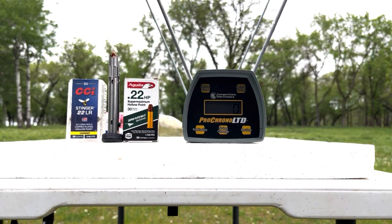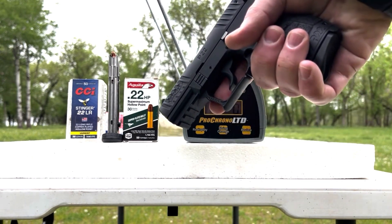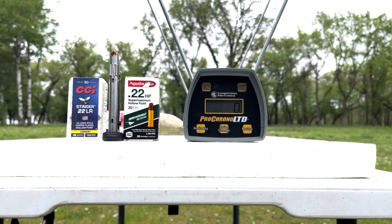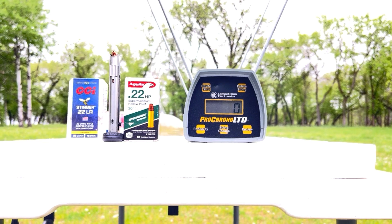I've tested the Stingers before, but I really want to see how these function out of the three-and-a-half-inch barrel. Getting about six feet away from the chronograph.